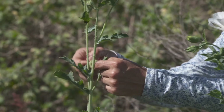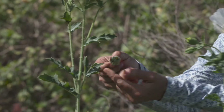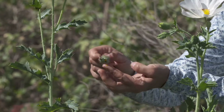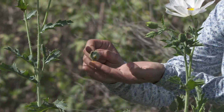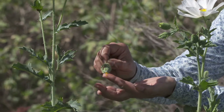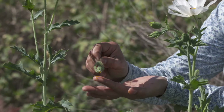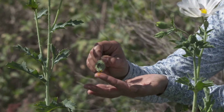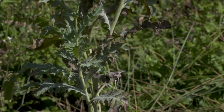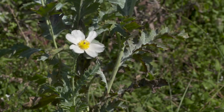But if you pick that pod — got to be careful because it has thorns — if you pick that pod before it turns ripe, it has a yellow sap, and it's very fluorescent. That sap is a wonderful sap for skin issues, and you can use that for any kind of warts, or skin wounds, or any kind of fungus. It's a wonderful medicine.